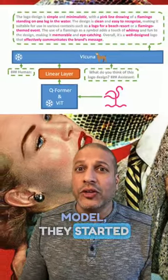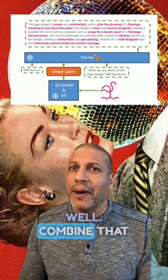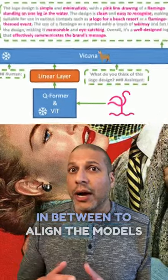To build this model, they started with Vicuna, which is a large language text model which does really well, combined that with a state-of-the-art vision transformer, and then used a linear layer in between to align the models together. The alignment consisted of two steps.